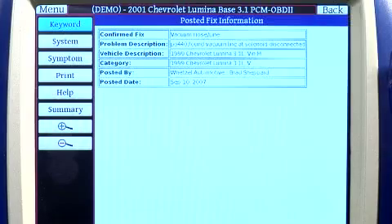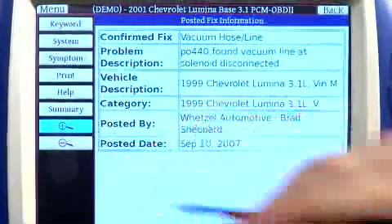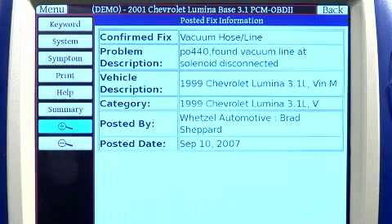Now this might be a little bit difficult to read, so let's zoom in. You can see that the confirmed fix is a vacuum hose line that was broken — in this case broken right at the solenoid, actually disconnected. Replacing the line fixed the problem.